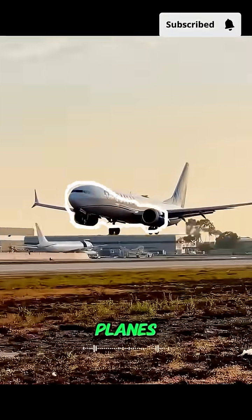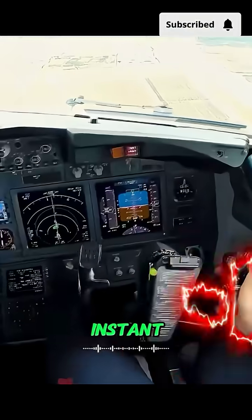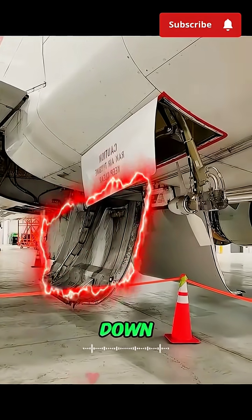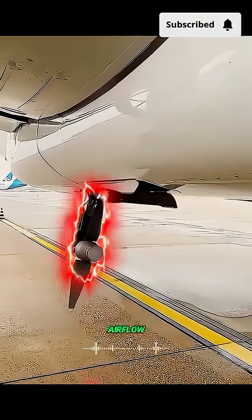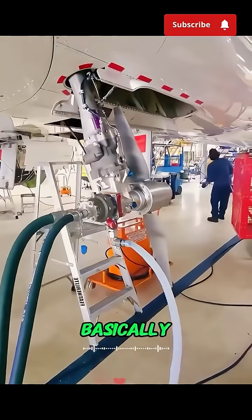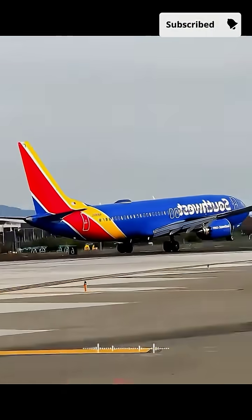Normally, a plane's power comes from its engines. If both engines fail, the cockpit goes dark in an instant — no lights, no instruments, no controls. That's when this little fan drops down automatically and sticks out into the airflow. The rushing wind spins it like crazy, just like a pinwheel in a storm. It's basically a mini-generator, feeding enough electricity and hydraulic power to keep the plane controllable.